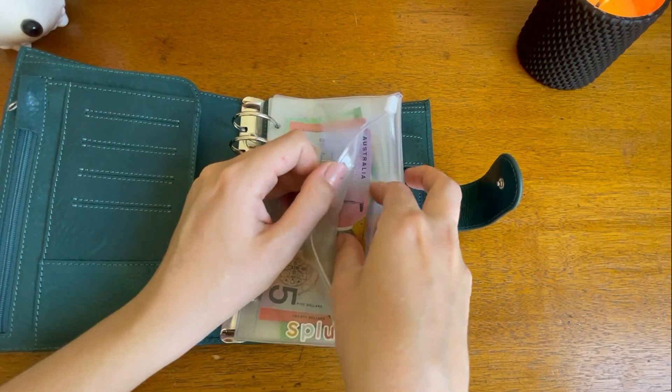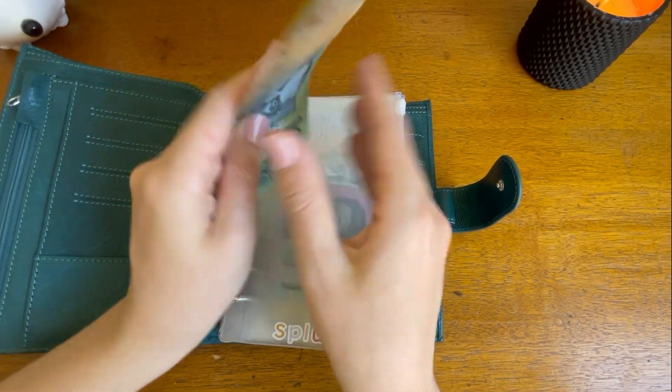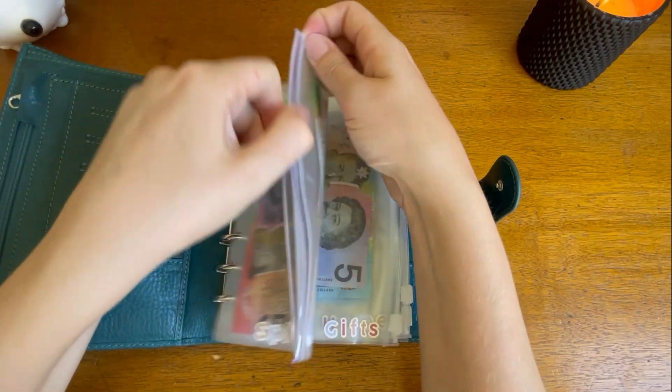Splurge at the moment has $145. I need to build this back up to $160 before April when I'm going to the spa.